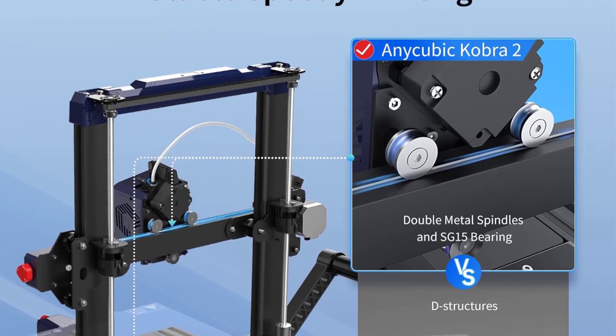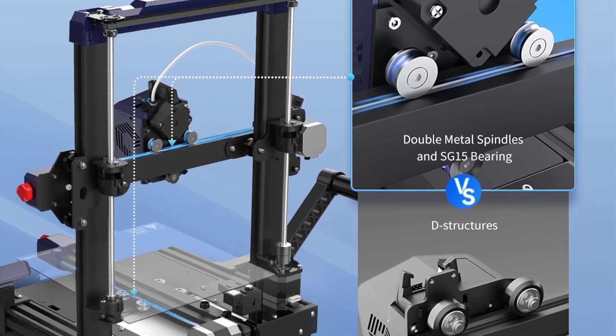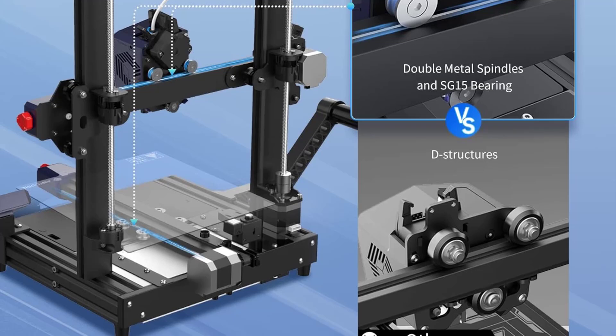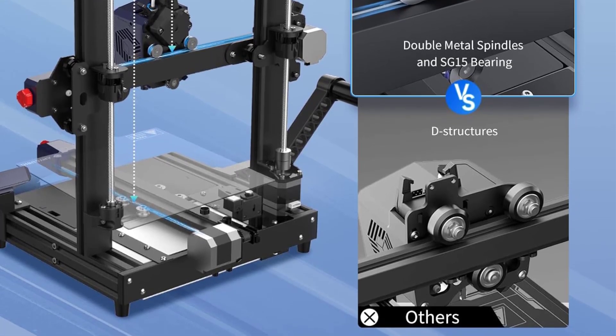Direct Drive Extruder: The printer uses a direct-drive extruder, which provides better control over filament extrusion. This makes it particularly effective for flexible filaments like TPU, as well as standard materials like PLA, ABS, and PETG.